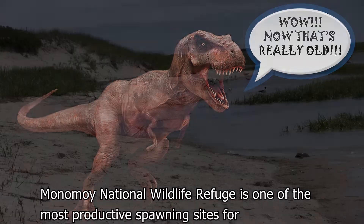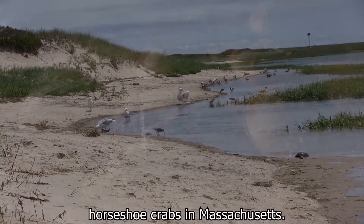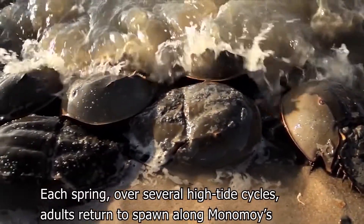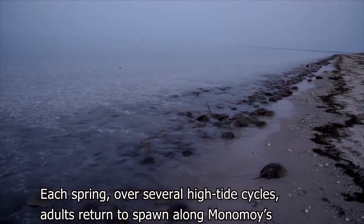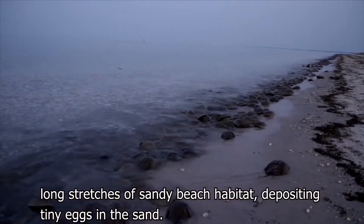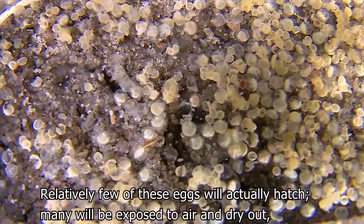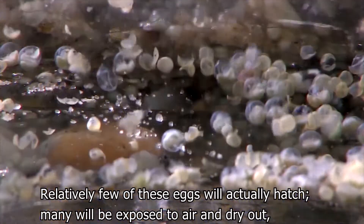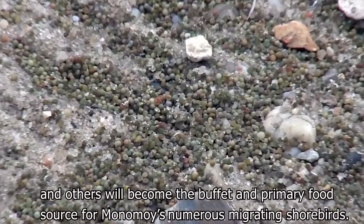Monomoy National Wildlife Refuge is one of the most productive spawning sites for horseshoe crabs in Massachusetts. Each spring, over several high-tide cycles, adults return to spawn along Monomoy's long stretches of sandy beach habitat, depositing tiny eggs in the sand. Relatively few of these eggs will actually hatch. Many will be exposed to air and dry out.